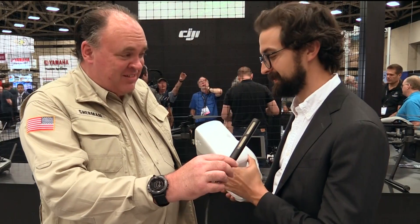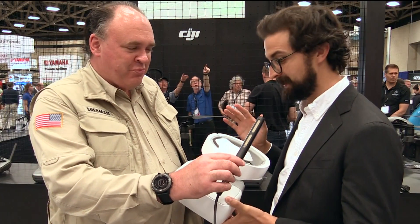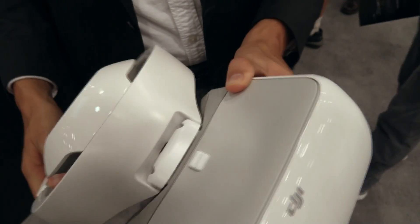Roswell Flight Test Crew here at AUVSI Exponential 2017, and I'm here with my friend Michael Perry from DJI who's got something that folks have been waiting for. So we're showing off the DJI Goggles — we announced this in September as part of the Mavic launch, and we finally have a ship date: May 20th. It's going to bring a whole new perspective to how people enjoy their flights.